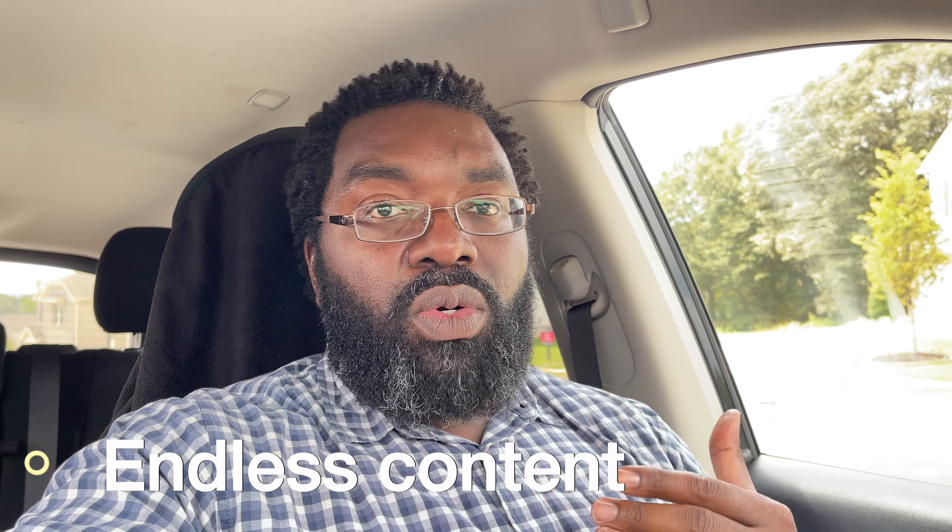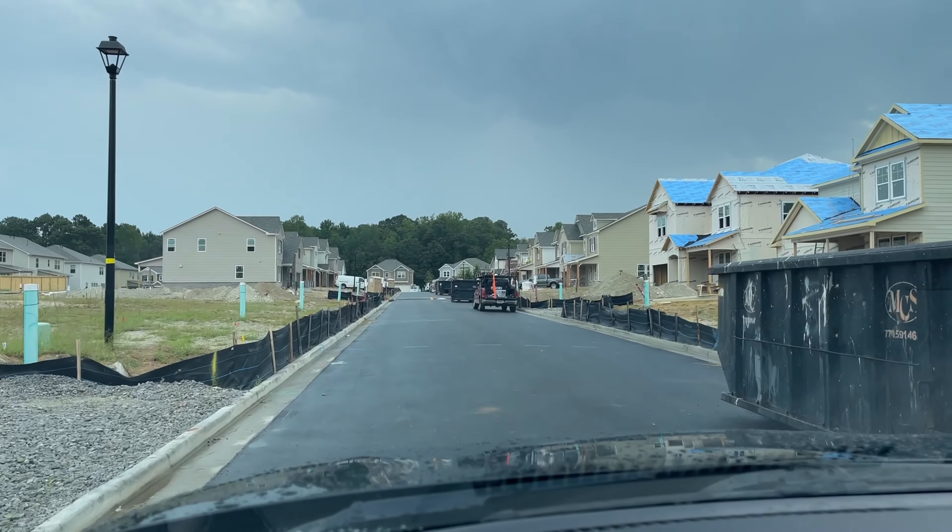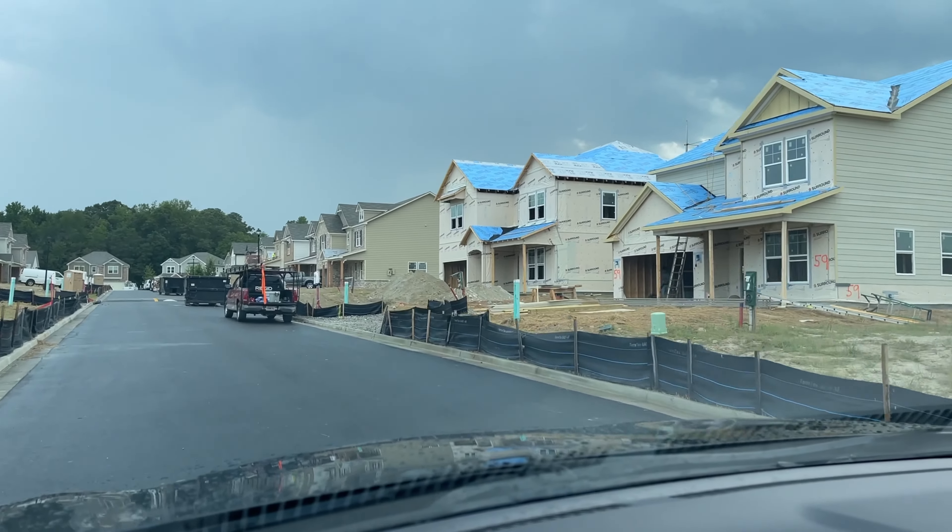Get some closings under your belt — you're not doing the daily activities required to get to the closing table. Being in a new construction community has a two-fold benefit. One, I have content I can record and put on my home tour channel — please subscribe via the link below. Two, I also want to build relationships with the sales agents at these new construction communities, because they're licensed real estate professionals. I want to know when the newest lot is coming on and the moment there's an incentive so I can share that with my buyer network.